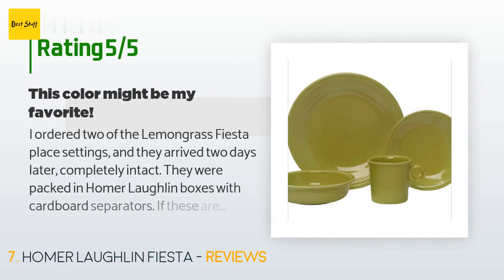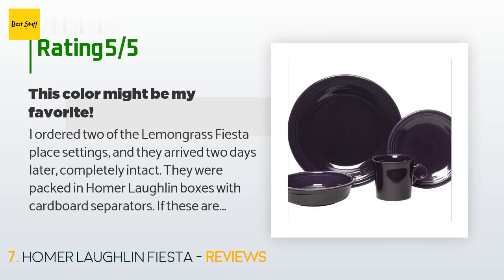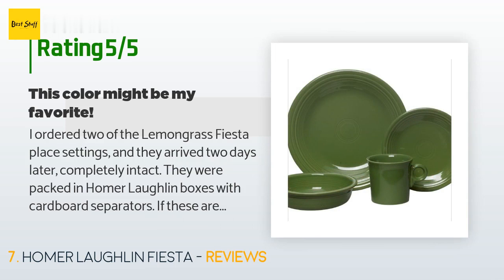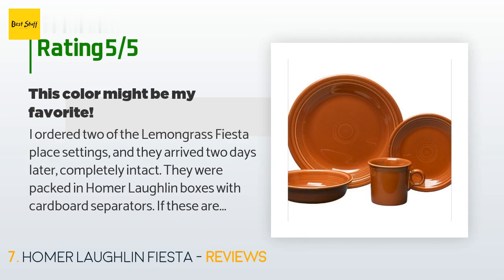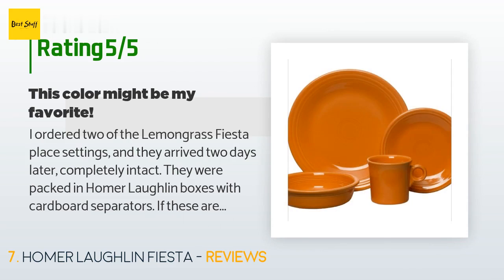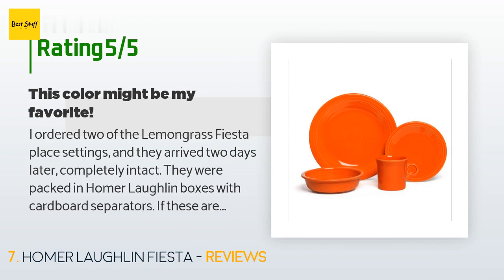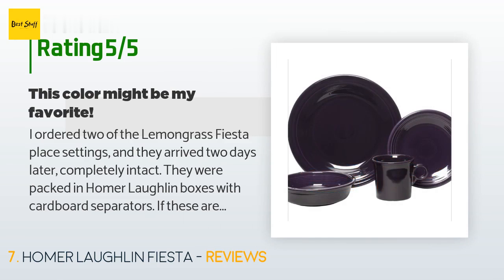A customer said: "I ordered two of the lemongrass Fiesta place settings and they arrived two days later completely intact. They were packed in Homer Laughlin boxes with cardboard separators. If these are seconds, it could only be because the stamp on the bottom is off-center. I noticed no defects as I washed, dried, and placed them in the cupboard. I love this color — it's a great addition to Fiesta and it looks good with every other color. The mugs are actual mugs and not tiny tea cups, hence no saucer. Great stuff!"